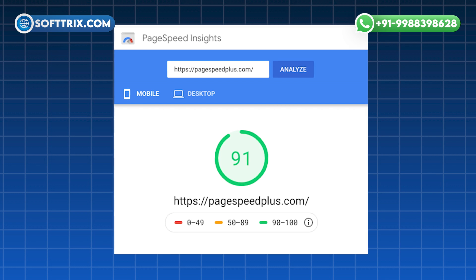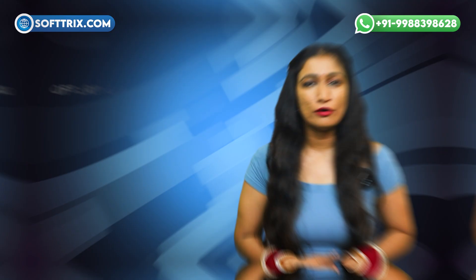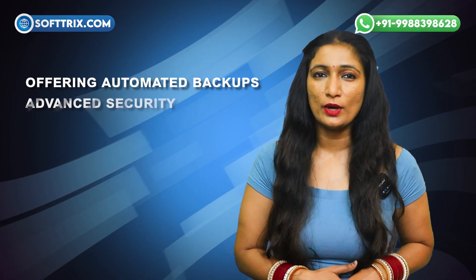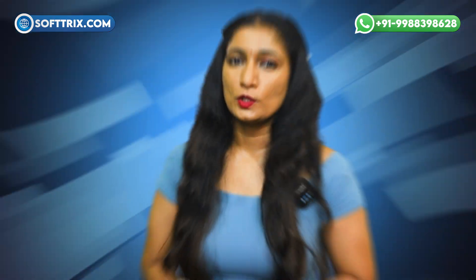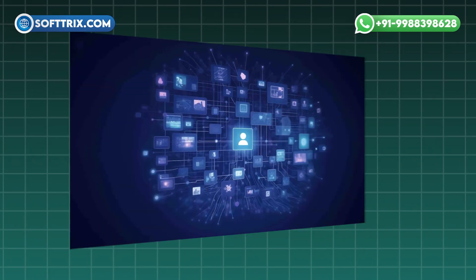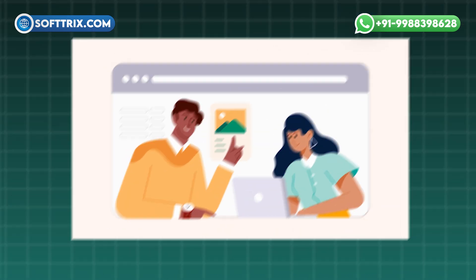Number 1 position is secured by a plugin that achieves a 90-plus page speed score and passes core web vitals automatically. It is a comprehensive tool for optimizing and managing your website, offering automated backups, advanced security, performance enhancements, and SEO optimization. It also includes a website builder, AI-powered content recommendations, and analytics to improve functionality and user experience.